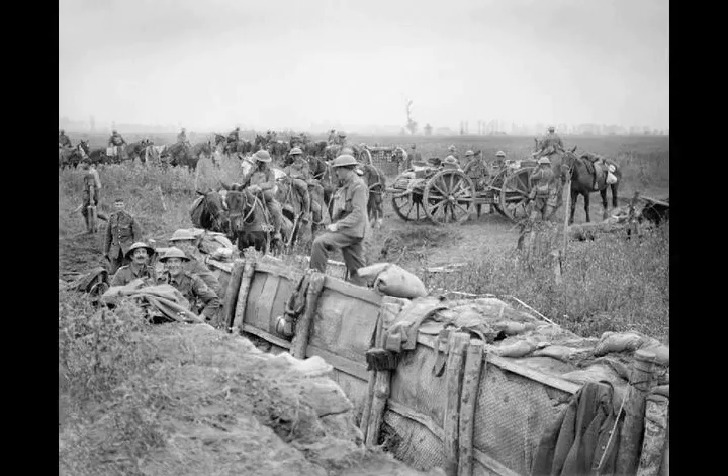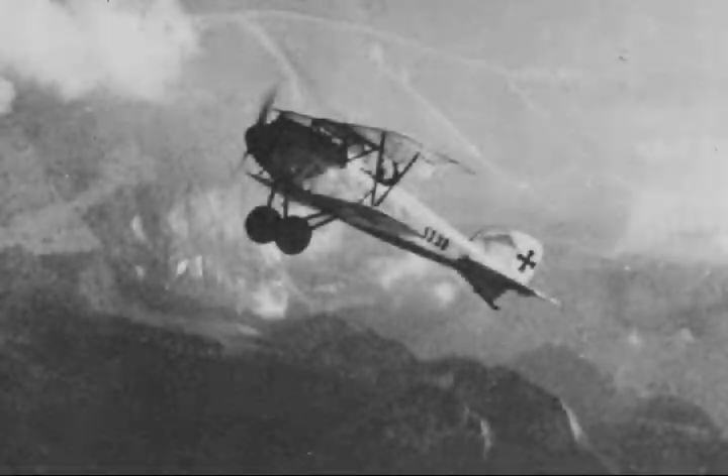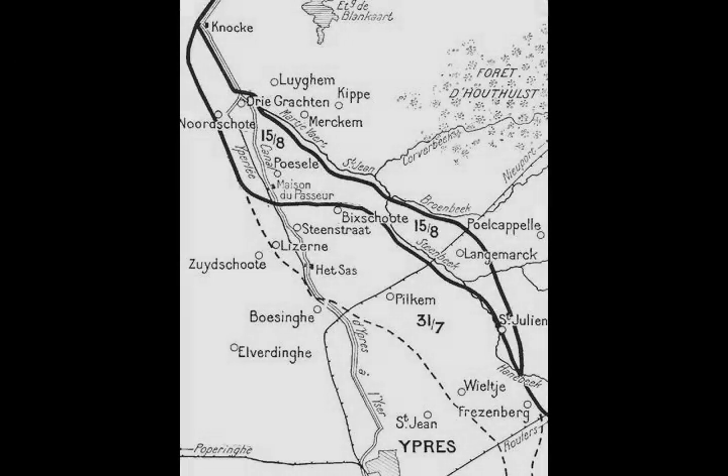The 4th Army commander General Henry Rawlinson proposed to take Messines Ridge first, then the Galevelt Plateau and Pilkham Ridge within 47 to 72 hours. On 14 February, McMullen submitted the GHQ 1917 plan, and on 7 May Haig set 7 June for the attack on Messines Ridge, the Flanders offensive to begin some weeks later. A week after the Battle of Messines Ridge, Haig informed the army commanders that the strategy was to wear down the 4th Army, secure the Belgian coast and advance to the Dutch frontier.